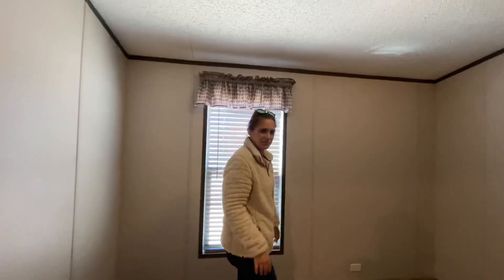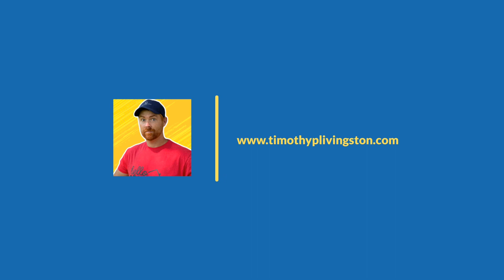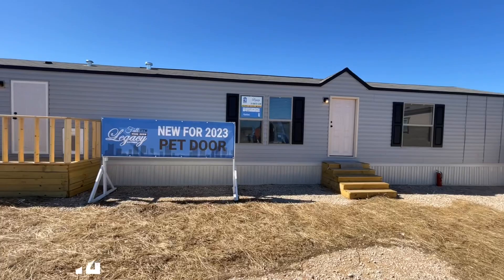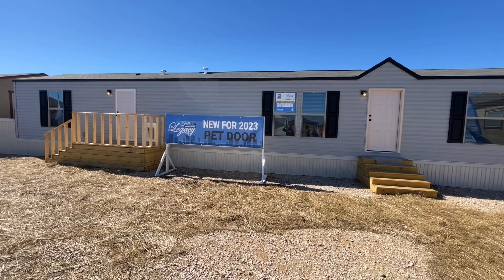Welcome everyone! Today we're at the Legacy Home Show here in Fort Worth, Texas, checking out one of their beautiful single wides. We showcased this model last year — it was super cool. It's a three-bedroom, two-bath home at approximately 1,068 square feet. Out front you've got two doors and nice gray vinyl siding with black shutters, which looks really good.